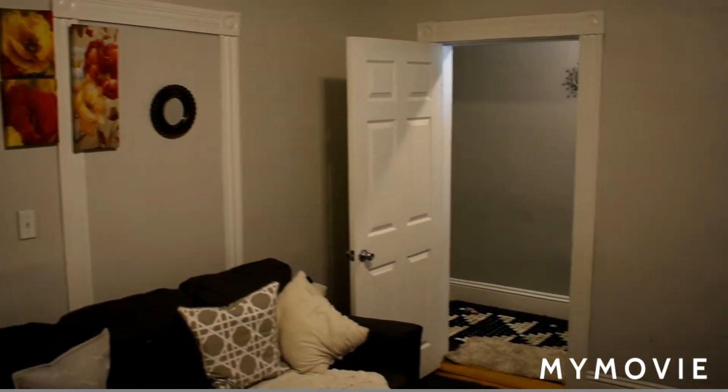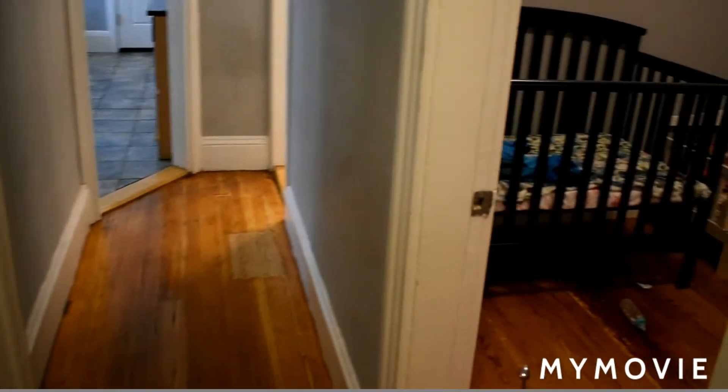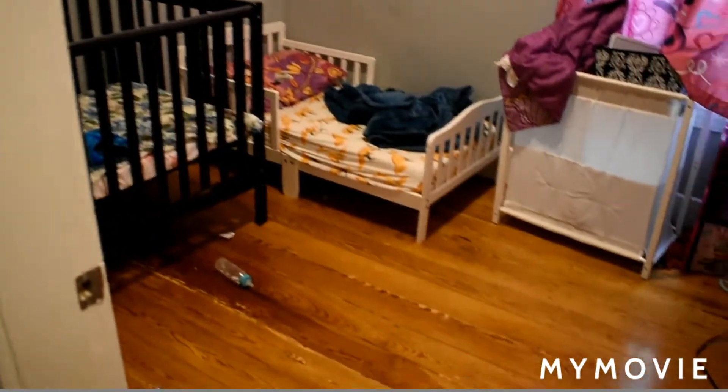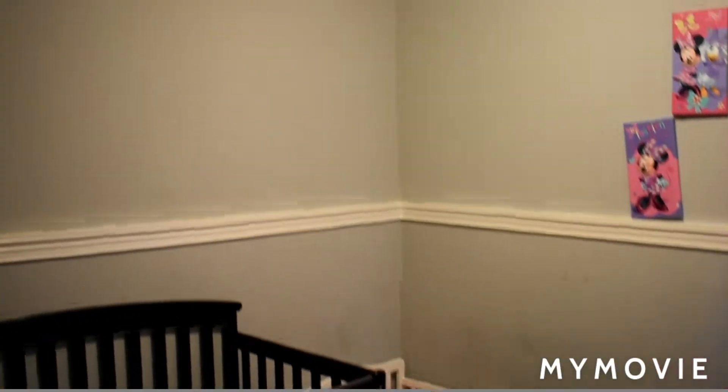Panning around and going back into the hallway, we're going to go into bedroom number one. This is a small bedroom with wood floors, and it does have a closet right there.